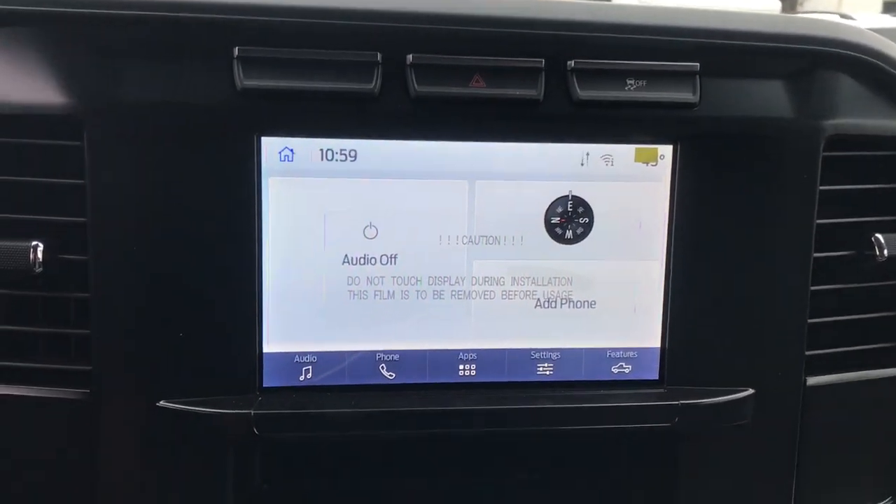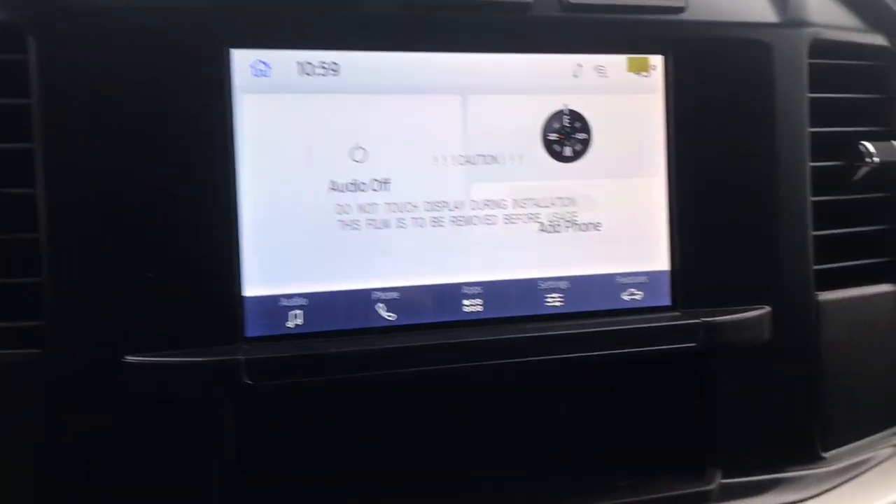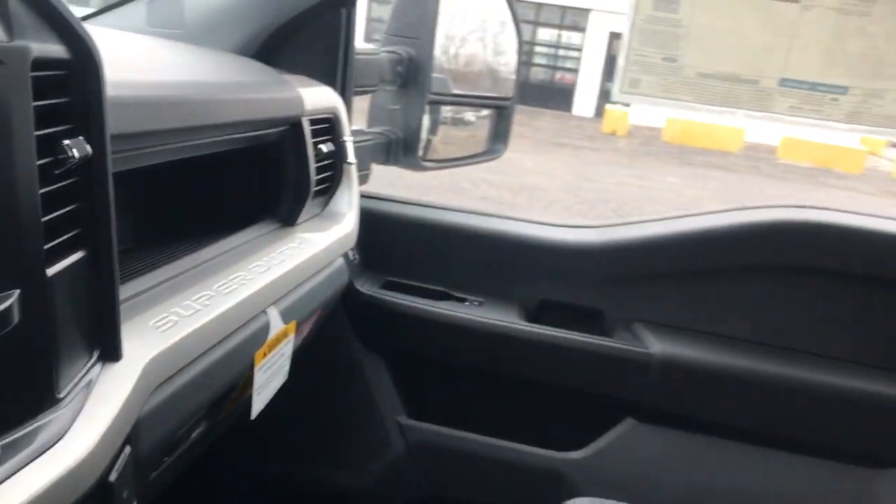Get the strength and capability your business deserves. Get into this well-built F-550. Come in for a test drive — our team will make it the best part of your day.